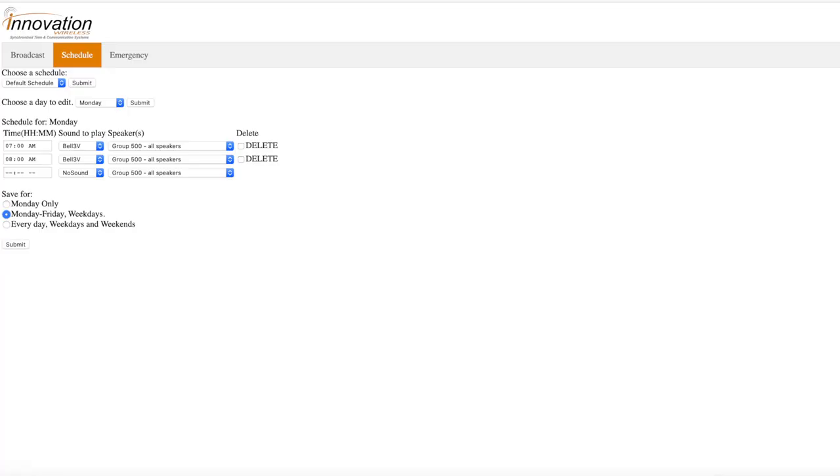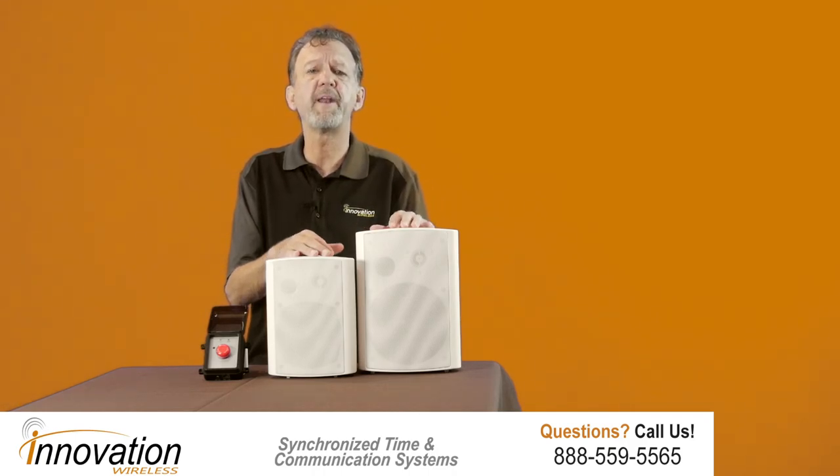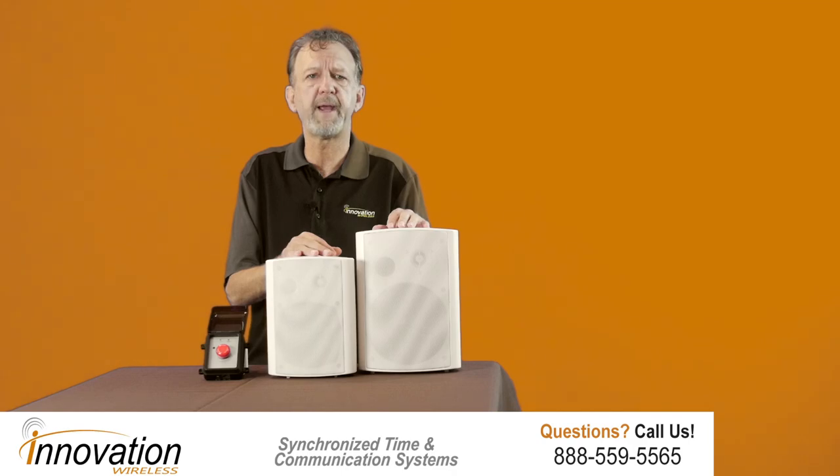Speakers' ability to play a bell tone at a scheduled time is certainly one benefit of the system. Bell scheduling is a key element for a smooth operation of a school day. The signaling of the start of class, the class changes, lunch, and at the end of the day dismissals is easily accomplished with an accurate, reliable school bell system. Students, teachers, and administrators all will benefit from a PA system.